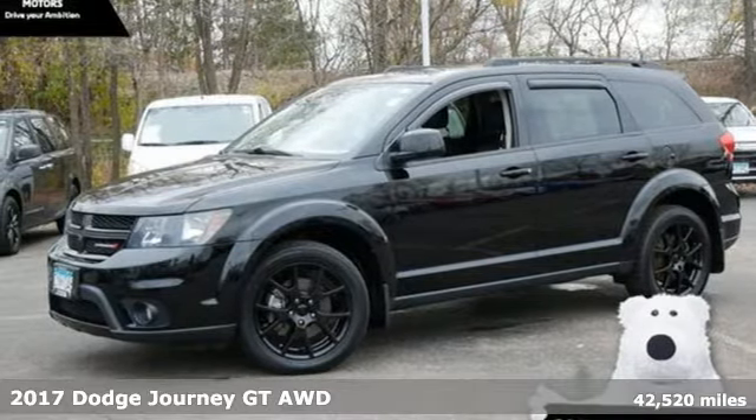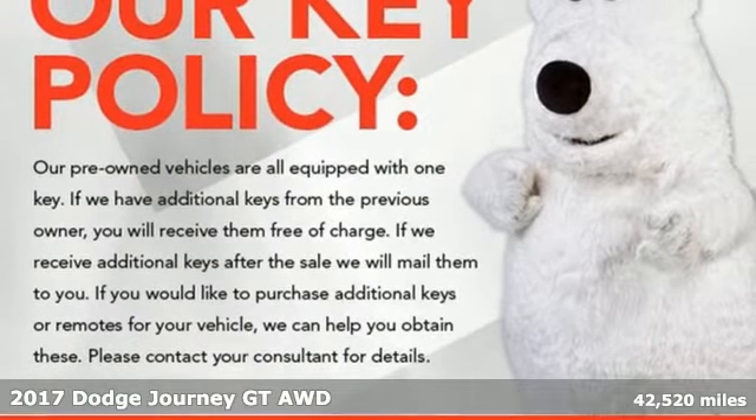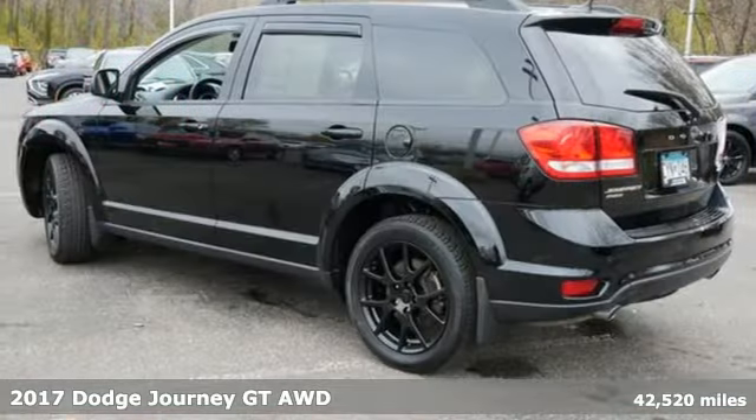It's a certified 2017 Dodge Journey. This Journey can take you anywhere the road leads, and it can fit anything you need for the ride.